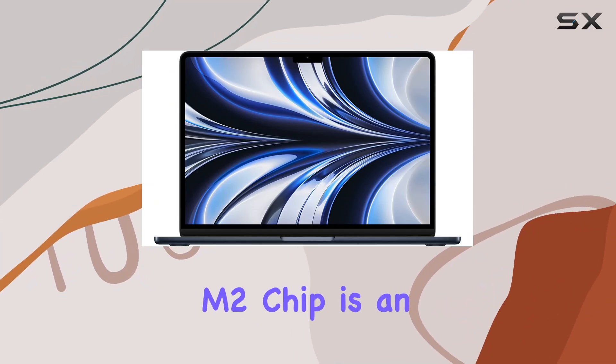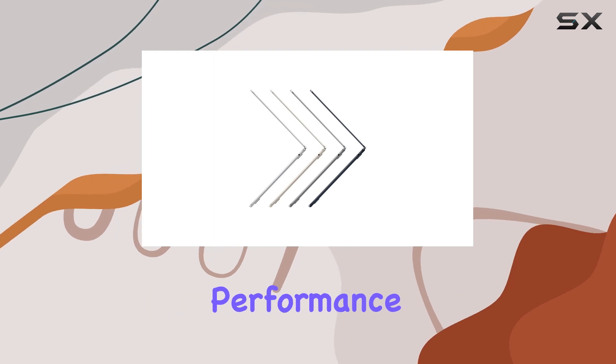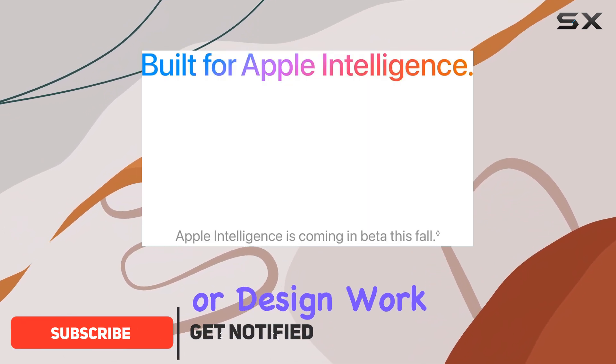The Apple MacBook Air with the M2 chip is an impressive machine, boasting a sleek new design, powerful performance, and a long-lasting battery life that will easily get you through a full day of on-the-go video editing, photography, or design work.